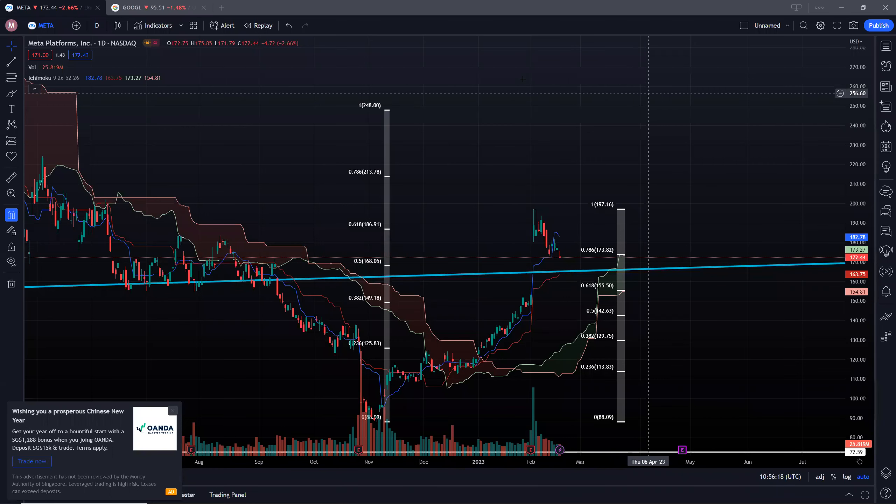Hi guys, welcome back. Today we're taking a look at Meta as well as Google. Let's first start off with Meta or Facebook. You can see that Meta's recent high was around 248 levels.